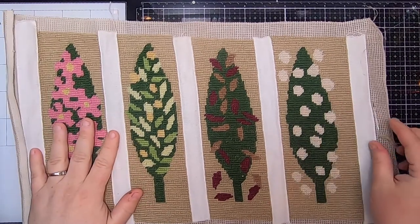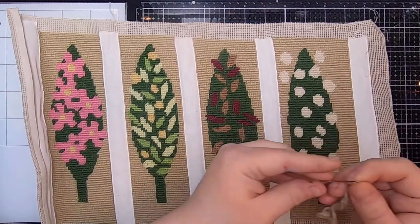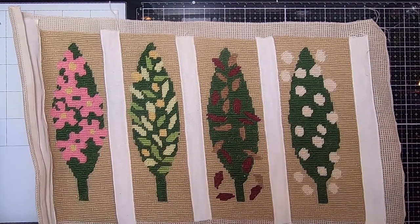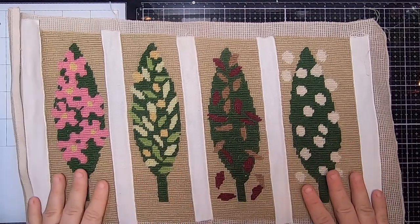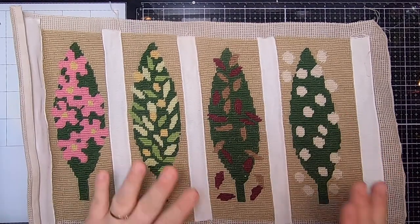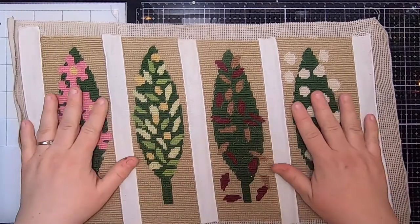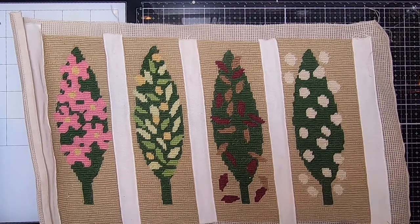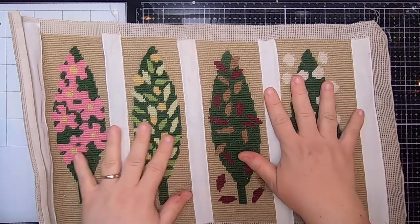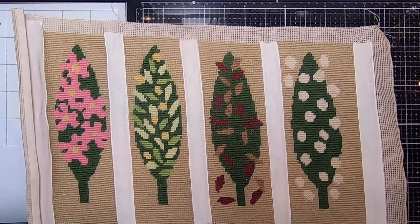So the first thing I got is this piece of crewel that still has the needle in it. It is really pretty — it's got these beautiful trees with different leaves and flowers and things. I thought I would pick it up. I always like to pick up these nice pieces of handwork that someone has done. And also it's going to block the glare from my glass mat.